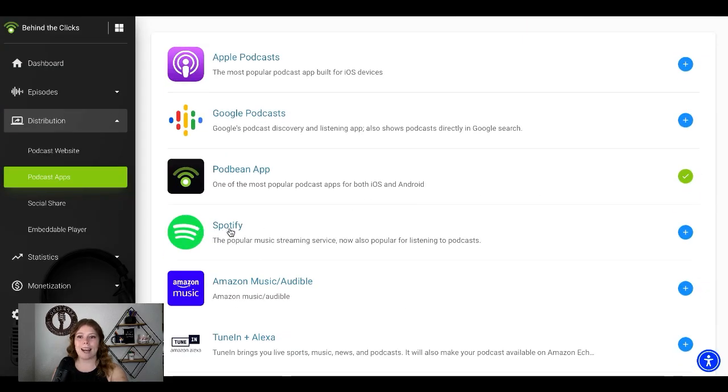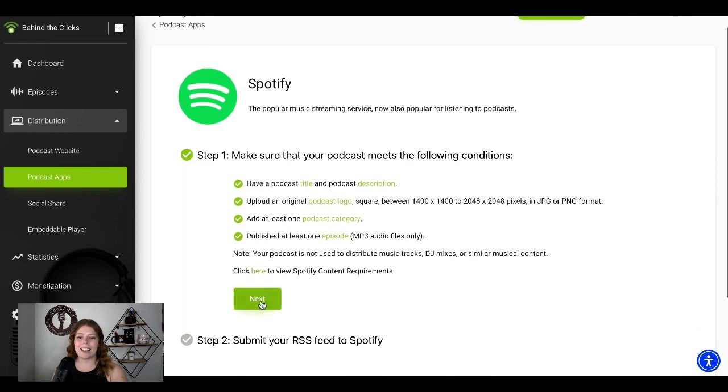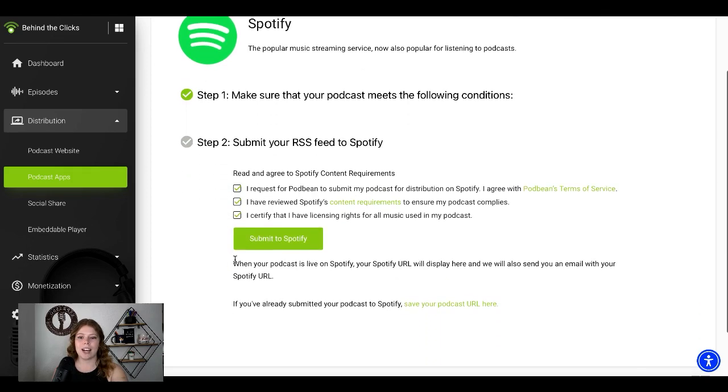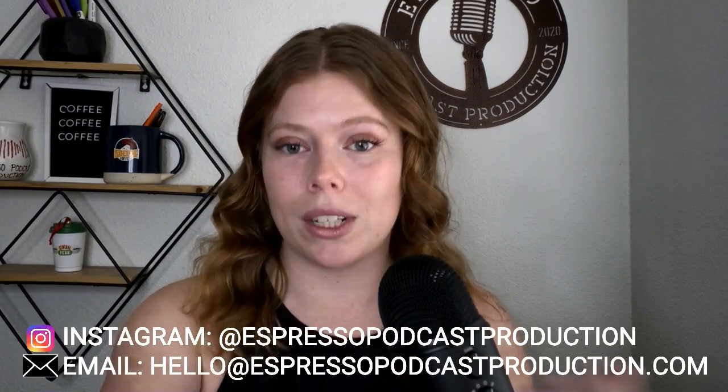The other podcast app that has a lot of traction that you're definitely going to want to be on is Spotify. Spotify is a little bit different — I would say it's easier than Apple. All the steps are here, you're just going to press next. You're going to request that your podcast is on here by clicking all three of these and submitting to Spotify. Congratulations, your podcast is already on Spotify at this point. It may take up to 48 hours to two weeks to actually upload, but typically for my clients it either happens within a few hours or a few days. If you run into any questions along the way, feel free to message us on Instagram or send us an email.